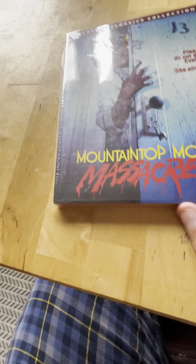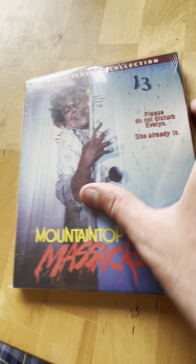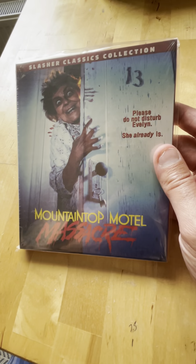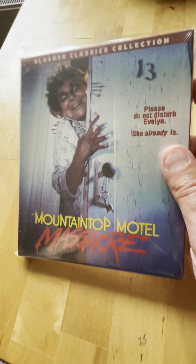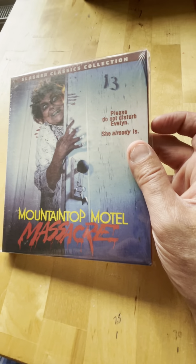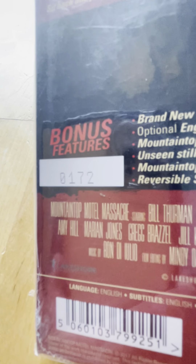Spine 24 from 1986 is Mountaintop Motel Massacre - try saying that ten times! I believe this was the first one with the slip cover, which was super limited. I bought this years ago and I still haven't opened it - still sealed. You can see they were numbering them in the beginning but now they don't.